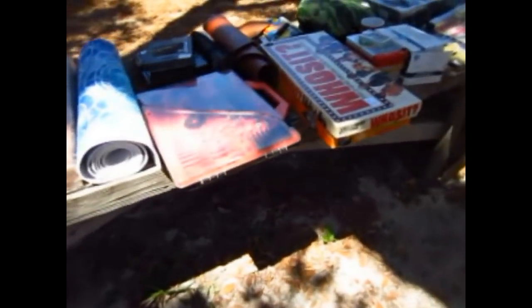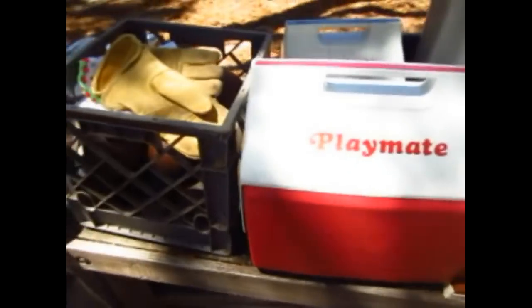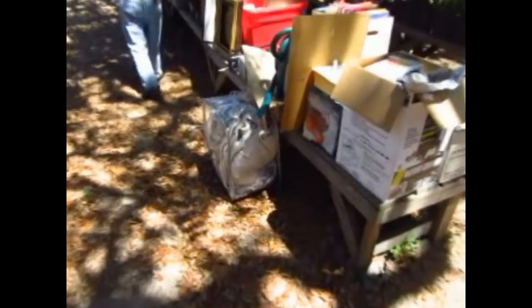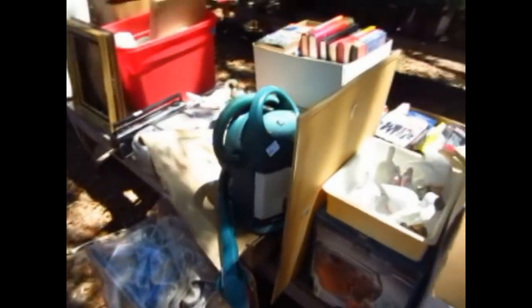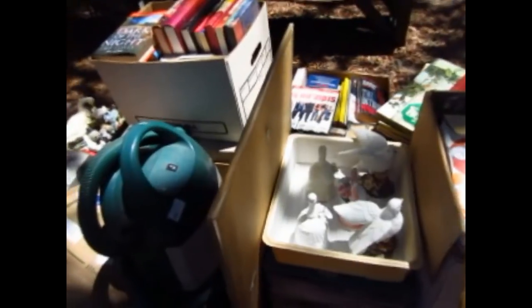A set of glasses, some vintage games, camouflage and other items, a couple of coolers, some gloves, and a little tool block. We'll jump back over here — all kinds of books, there's some Sopranos movies — not DVDs but VHS — and a couple of stereos, some picture frames.